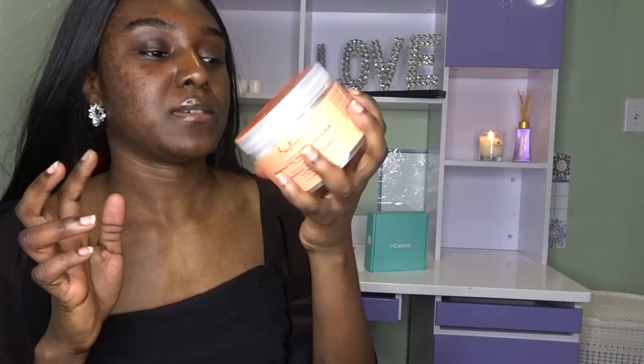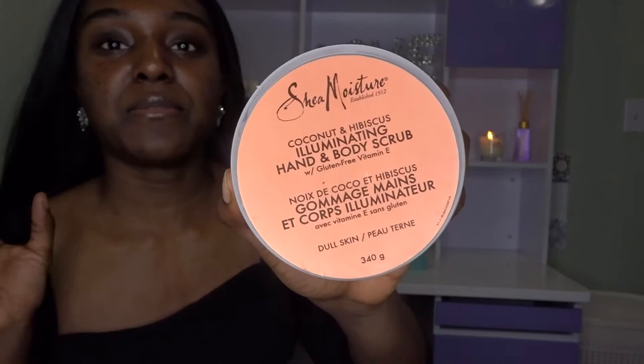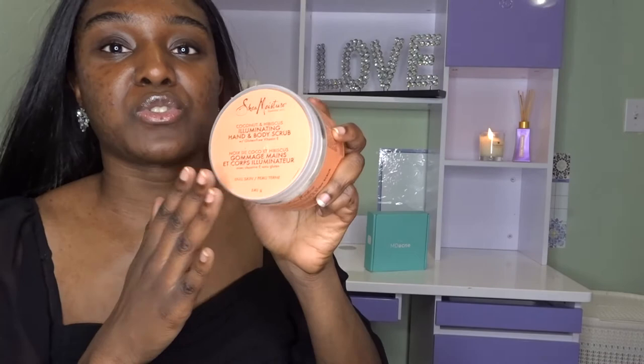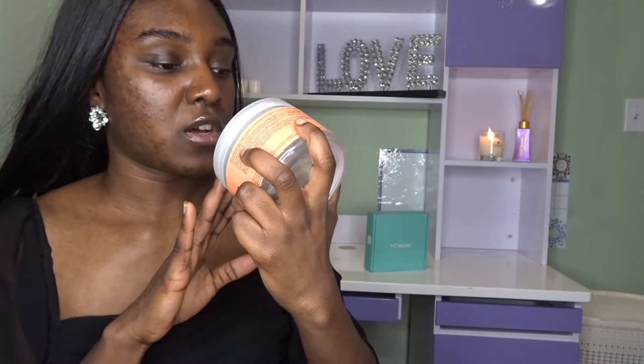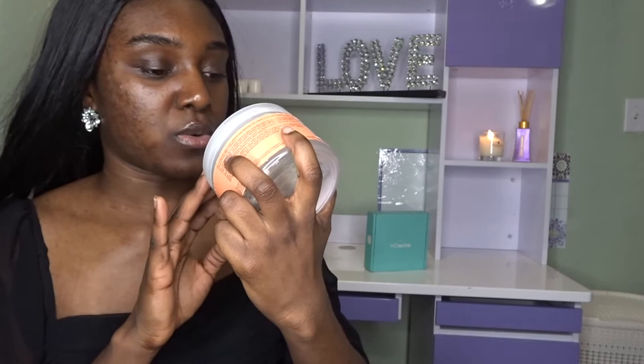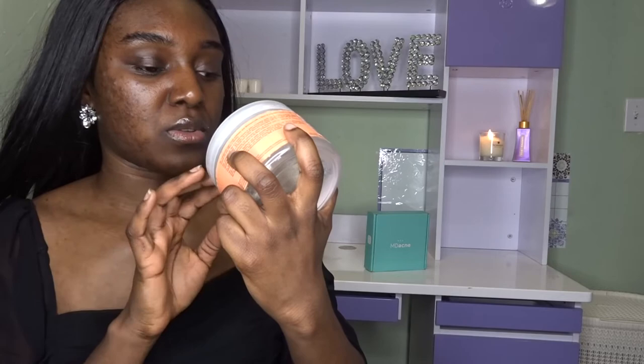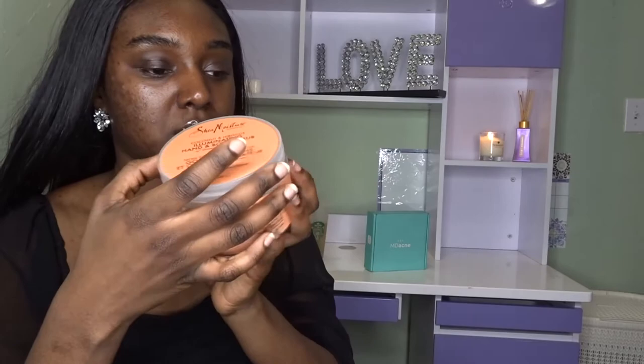This is a hand and body scrub — perfect for your body when you're taking a shower. It's done. It's by Shea Moisture. I love this brand — they have African soap, hair products, everything. It's the Shea Moisture Coconut Hibiscus Illuminating Hand and Body Scrub with Vitamin E and it's gluten free. I always recommend my friends to try Shea Moisture.